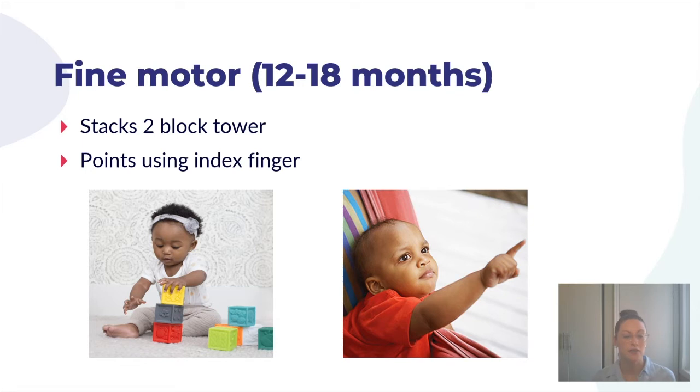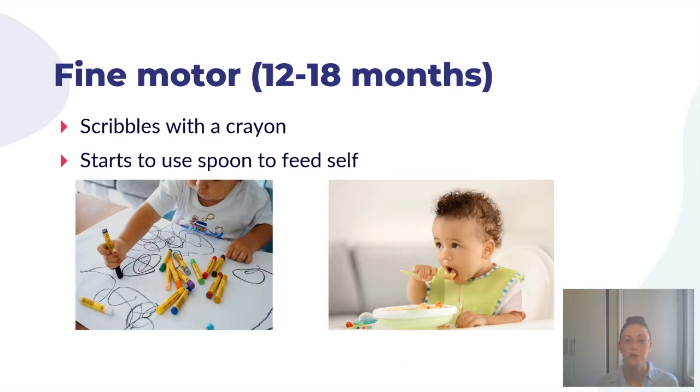In terms of fine motor skills between twelve and eighteen months, you should see your child able to stack a two-block tower — larger blocks are easier to start with. They might start using their index finger to point at things of interest or to touch different textures in a touch-and-feel book, and to push buttons on toys. They'll start to scribble with a crayon, so it's a great time to give them blank paper. They'll also start using a spoon to feed themselves independently, which may be messy — that is okay, as they are just learning.